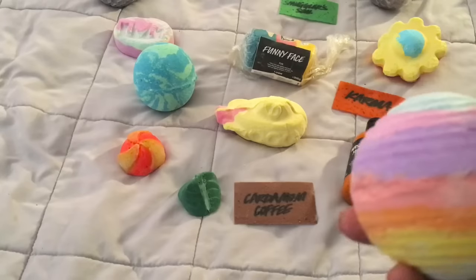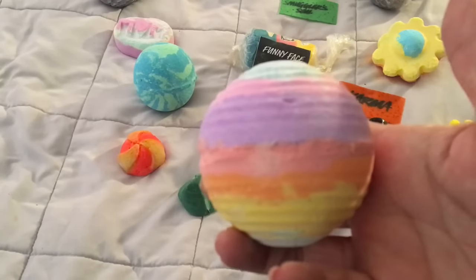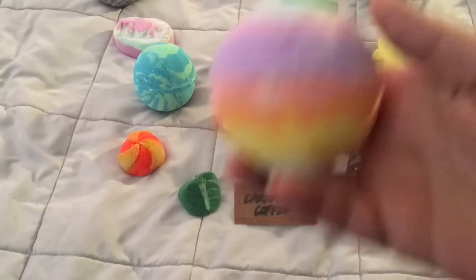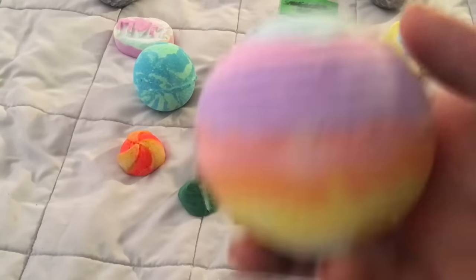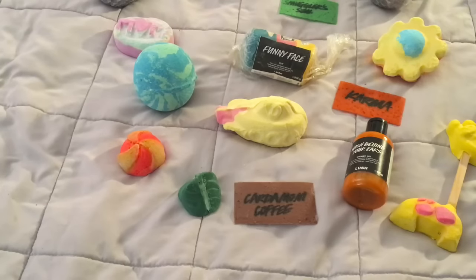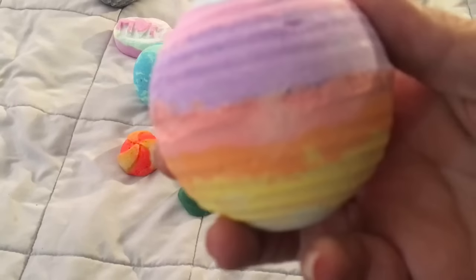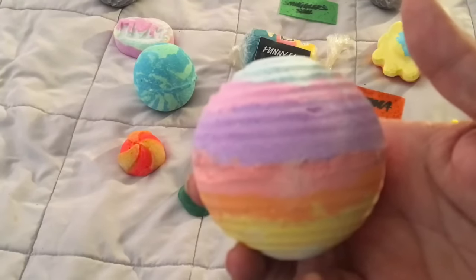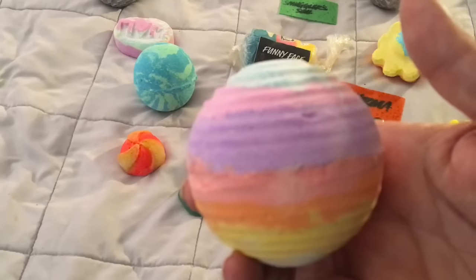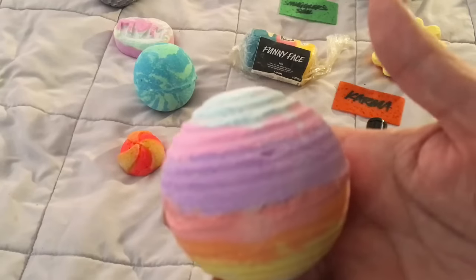Here's the bath bomb I'm very excited about — this one is called A Groovy Kind of Love, which is actually a song. It smells so gorgeous. This smells a lot like something I'm familiar with but I can't quite place it. I'll be doing a demo video of this as well in the next 48 hours.